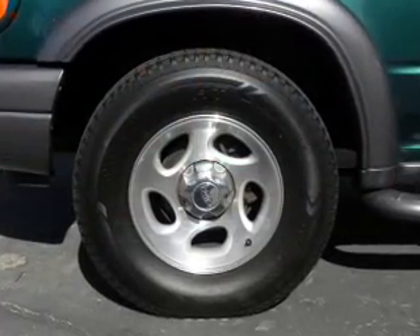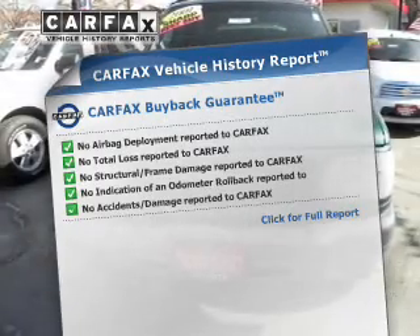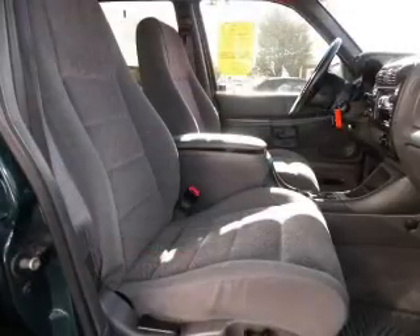Anti-lock brakes help you bring your vehicle to a safe stop. Know the history on this ride and greatly reduce your buying risk with the included Carfax Vehicle History Report. Call today to schedule a test drive.